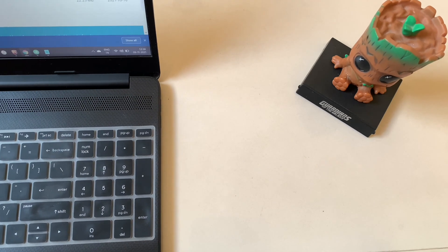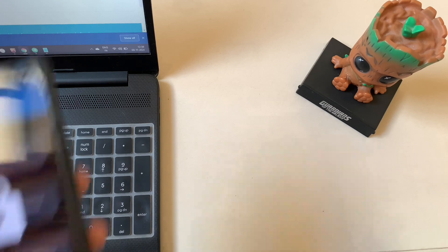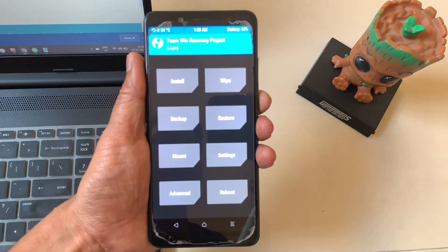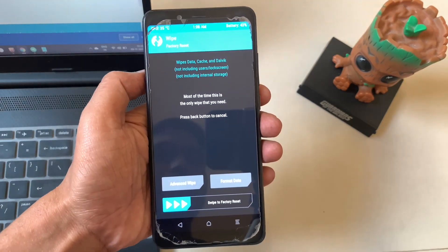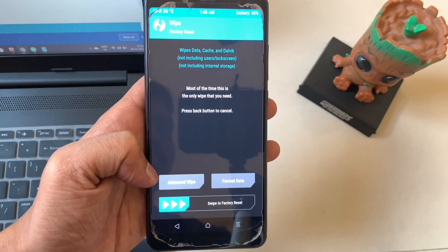Hello friends, welcome back to my YouTube channel. Today we are going to talk about Lineage OS. There are so many custom ROMs available in the aftermarket, but if there's one that we could consider to be the biggest, that would be Lineage OS.